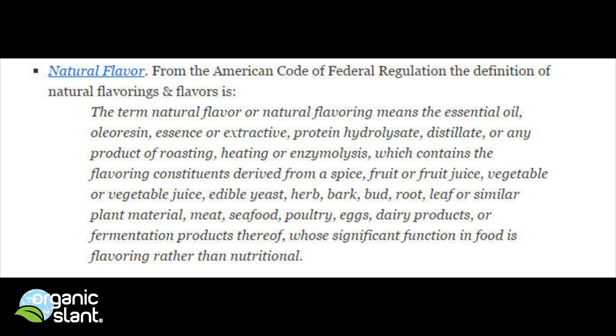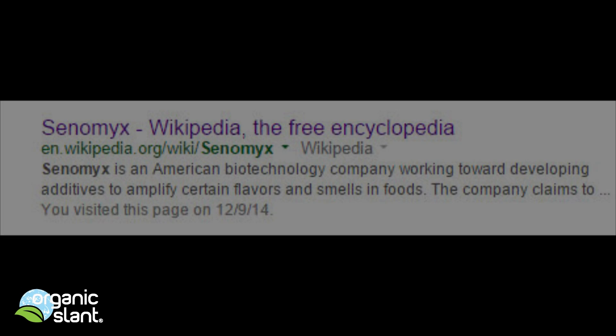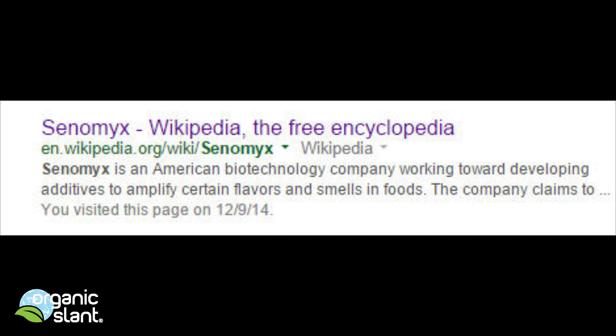So what it really means is natural flavor could still mean anything. As long as they are using it as a flavoring rather than a nutritional element, that's what the definition of natural flavor means. Senomex is an American biotechnology company working towards developing additives to amplify certain flavors and smells in foods, according to Wikipedia.